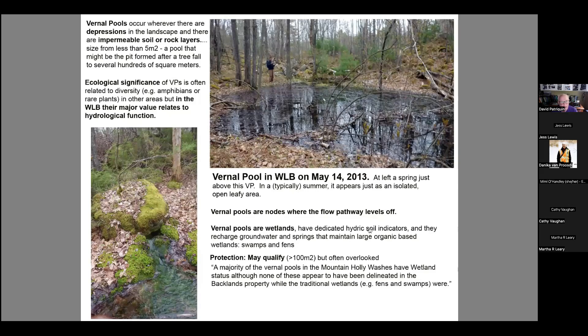Some examples of vernal pools — in springtime when they're full. As Nick describes it: they occur wherever there are depressions in the landscape with impermeable soil or rock layers, ranging in size from five square meters to hundreds of square meters. They're areas where the water levels out and doesn't go into the ground. Then they dry out, and in summertime they just look like an open leafy area. Water movement between them is mostly underground, and often you'll find a little spring above them feeding in. A lot of the water movement in this landscape is seasonal and below ground, so we tend not to recognize it.